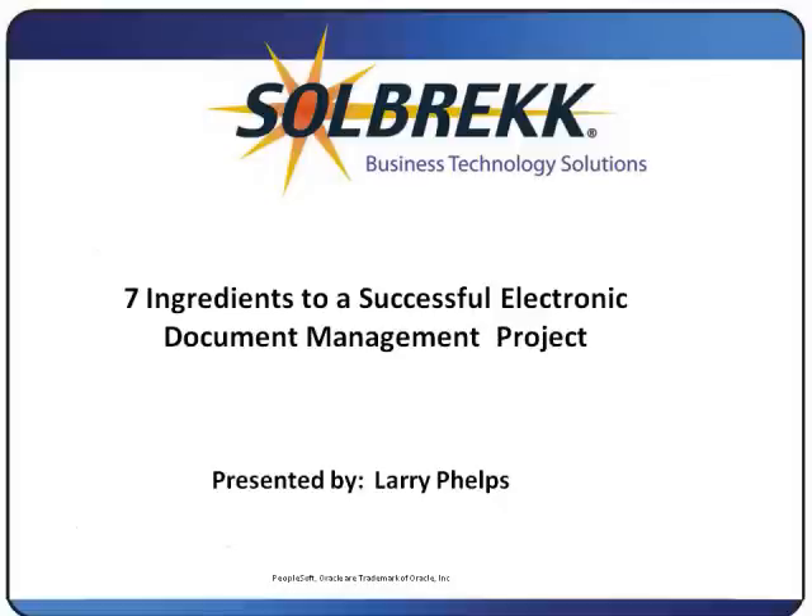Hi, this is Larry Phelps from Solbrek. I would like to share with you what I call my seven ingredients to a successful document management system project.